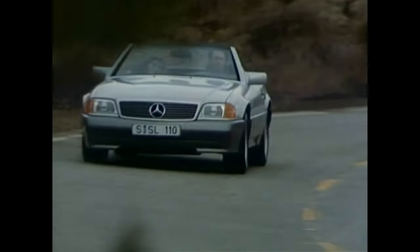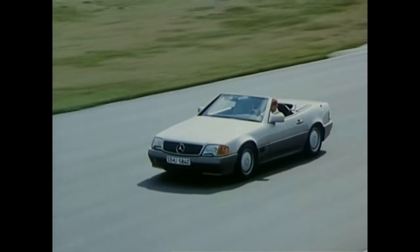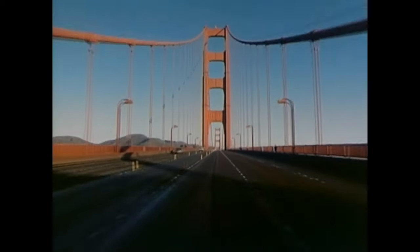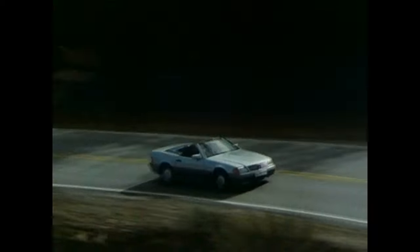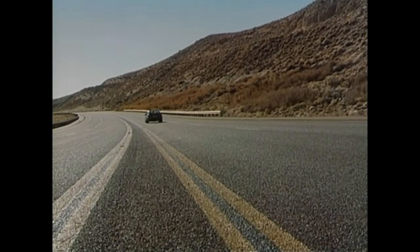In 1989, Mercedes-Benz unveiled an entirely new generation of the SL Roadster. The types 300SL, 300SL24 and 500SL, internally called R129, hardly have anything in common with their popular predecessors from Series 107, but still manage to immediately win the hearts of the customers.